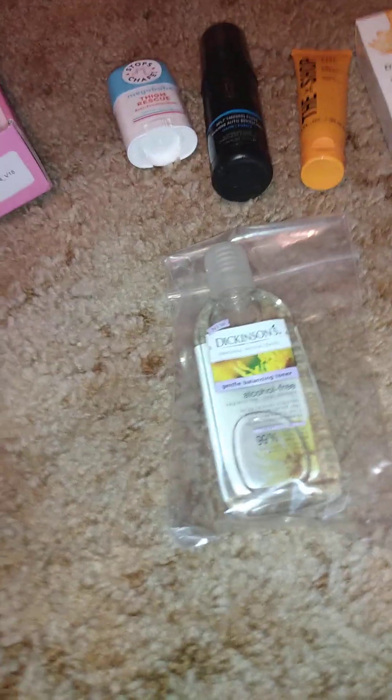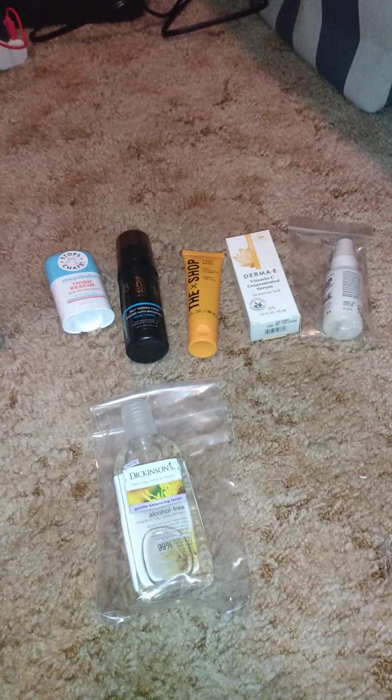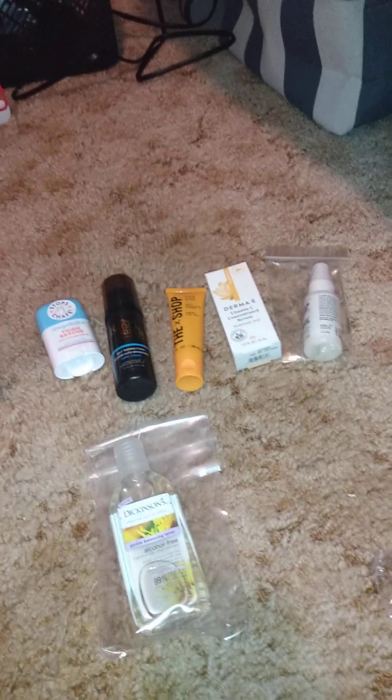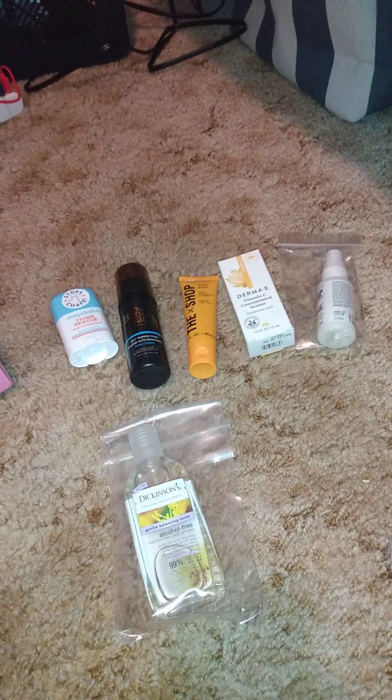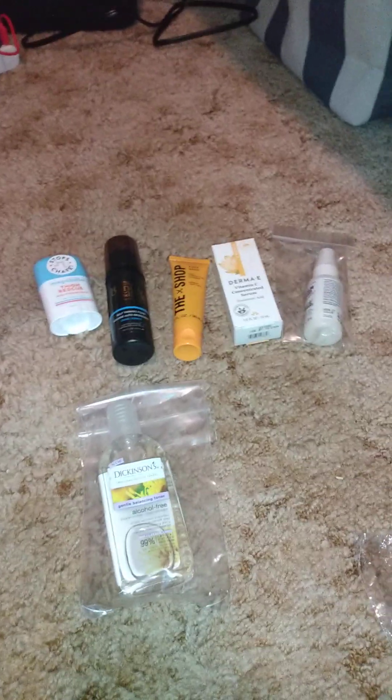Two or three things I have not tried. I can't say I've totally tried this brand — I've tried stuff to stop chafing, but not that specific one. If you've never tried any of this and you want to, this would be a great box to get some things to try. If you find out you love it, you can go get the full size. If you don't really like it, you didn't waste your money on the full size.